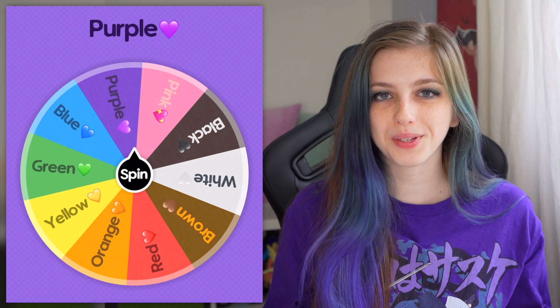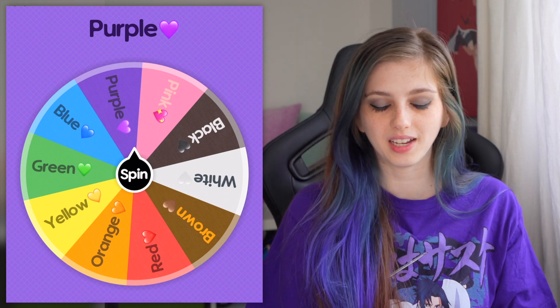Oh my god, literally that's crazy because purple is my favorite color, so I'm really happy that we got purple. Hopefully I can find clothes in the color purple — I don't know how often people make purple clothes.